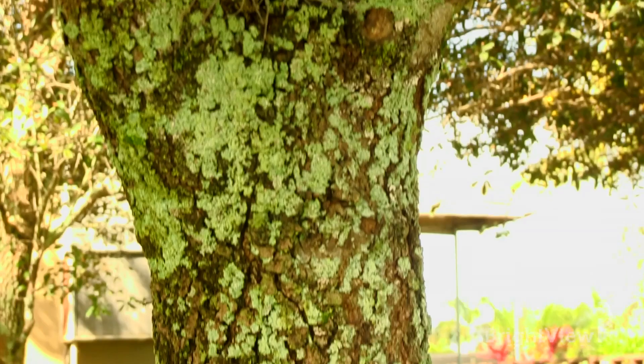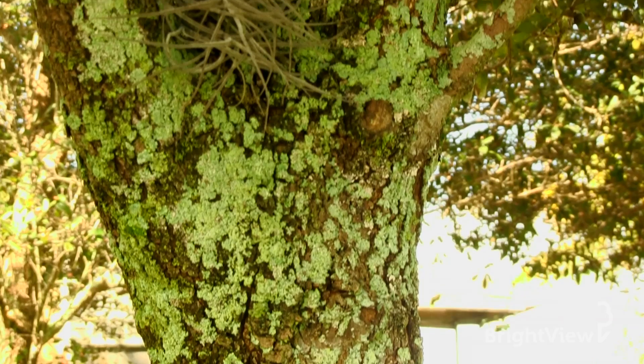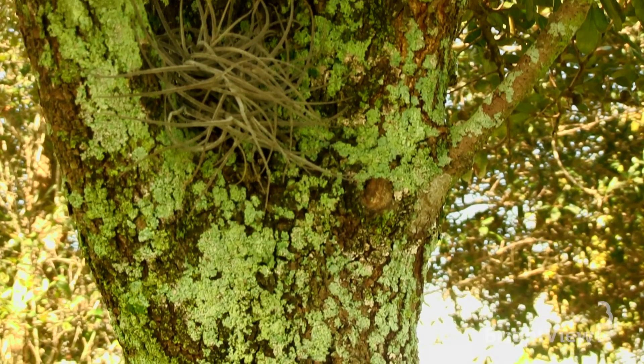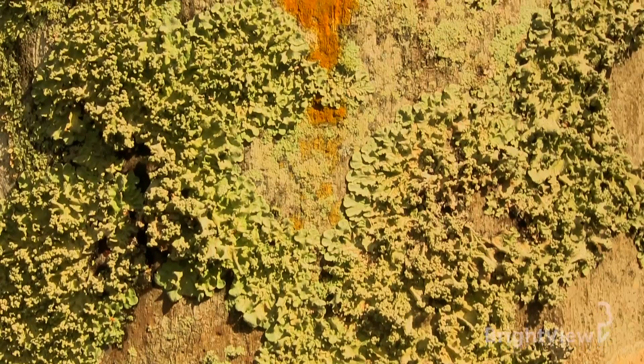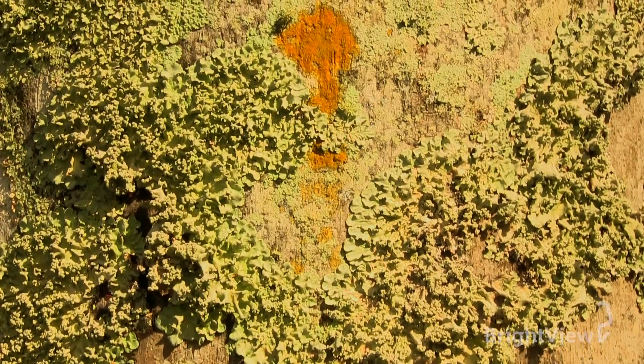You saw lichens on a royal palm trunk. This is lichens on an oak tree trunk. They can also grow on rocks or even objects that have been stationary for a long time. They can have various colors — from the silverish ones on the royal palms to greenish ones, and they can also come in orange, yellow, or brown.